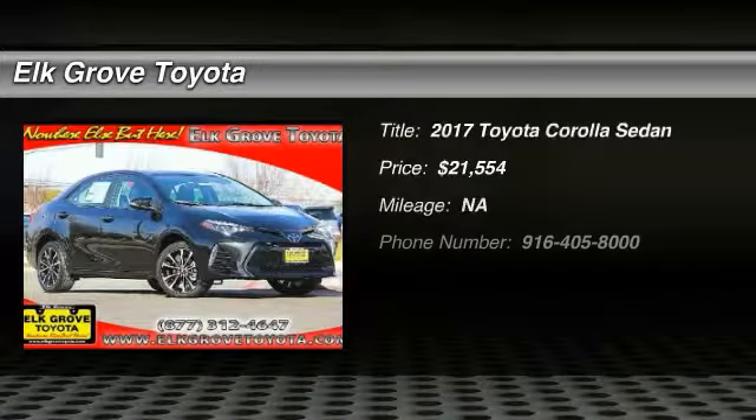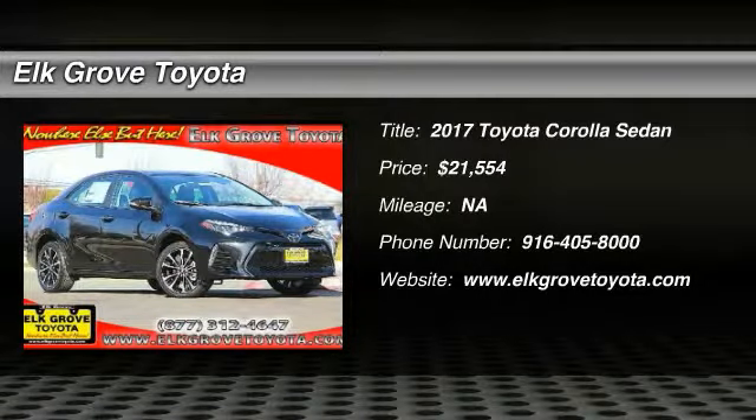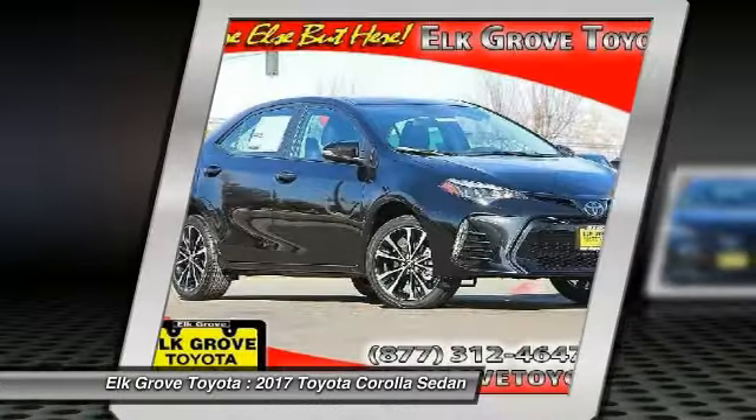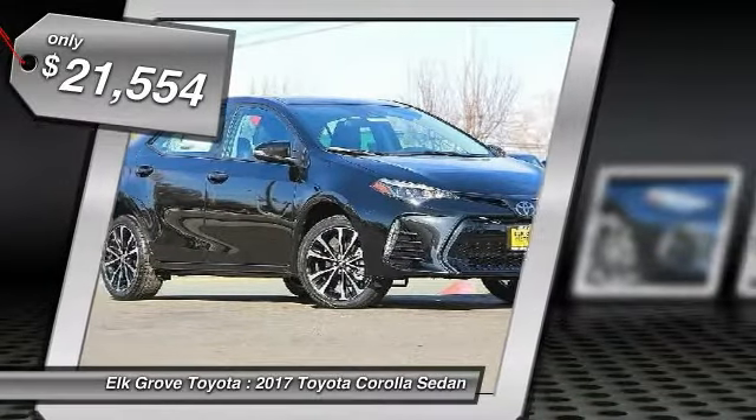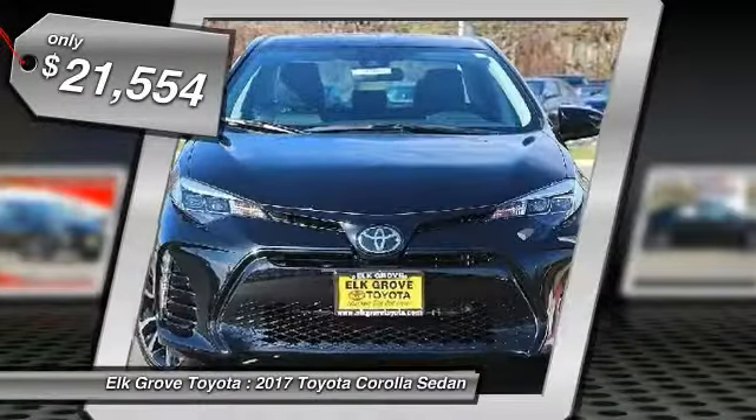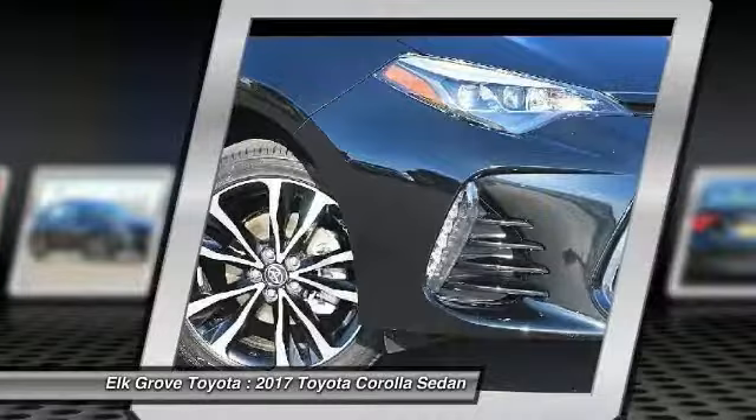Take a ride in a 2017 Corolla. The Corolla is still a great option for those who want dependability, comfort, and value, and is priced below $25,000. This vehicle offers reliability and good looks at a great price.